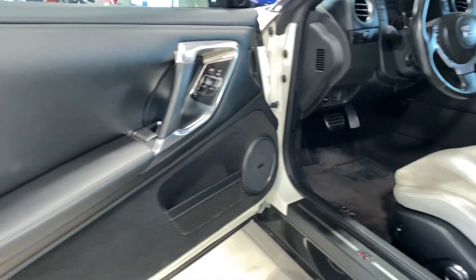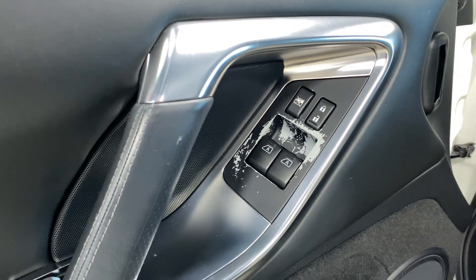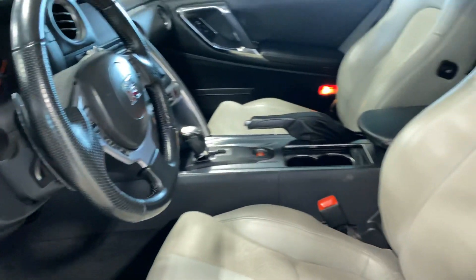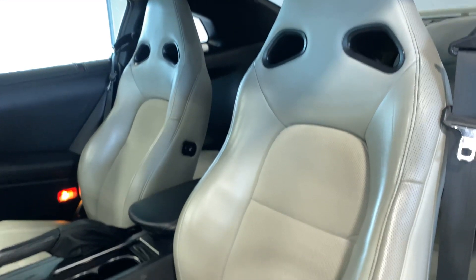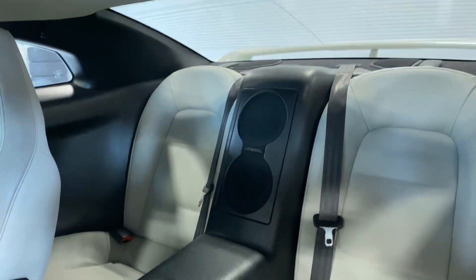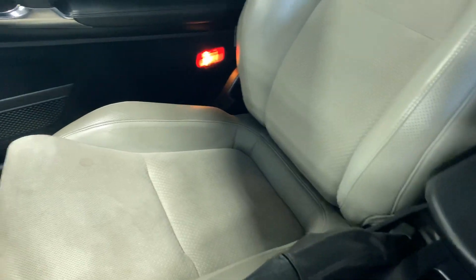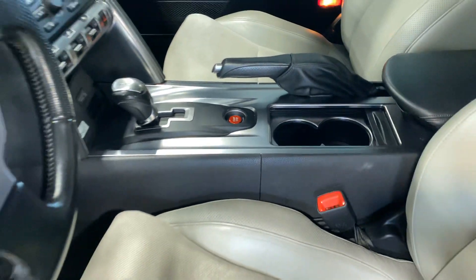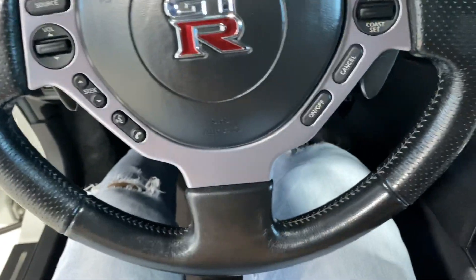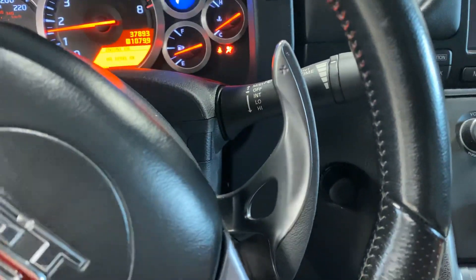Light interior. Bose audio, like all the GTRs come standard with. Right here where the window switches are, the finish is kind of flaking off. Seats are in good shape — no rips or tears, heated seats. Back seats look like they've never even been sat in. Center console doesn't have any wear on it. Passenger seat looks good as well. Paddle shifters, surprisingly, have very little wear on them — most GTRs, those are very worn.